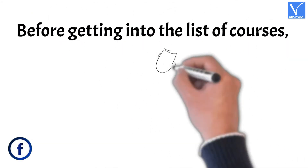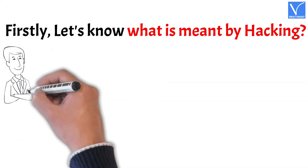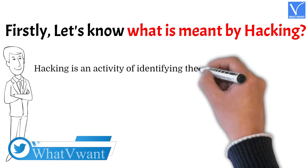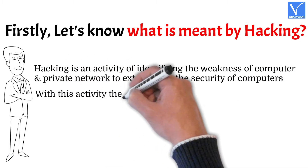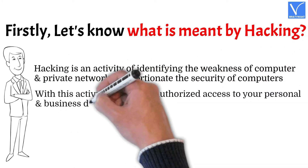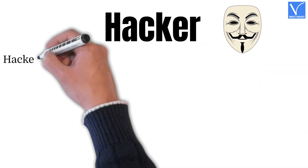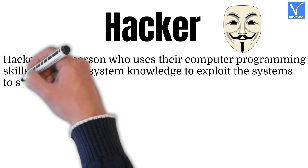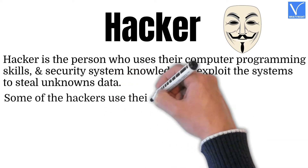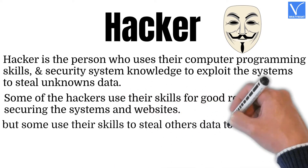Before getting into the list of courses, firstly let's know what is meant by hacking. Hacking is an activity of identifying the weakness of computers and private networks to compromise their security. With this activity, hackers get unauthorized access to personal and business data. The data obtained by hacking will be sold on the dark web, and those who do this are called hackers. Hackers use their computer programming skills and security system knowledge to exploit systems and steal data.